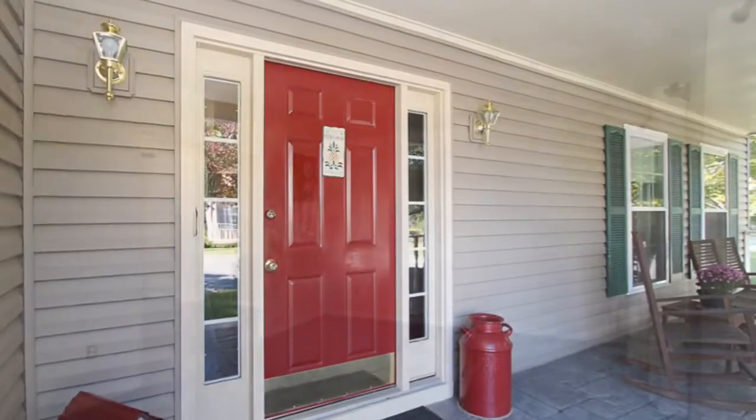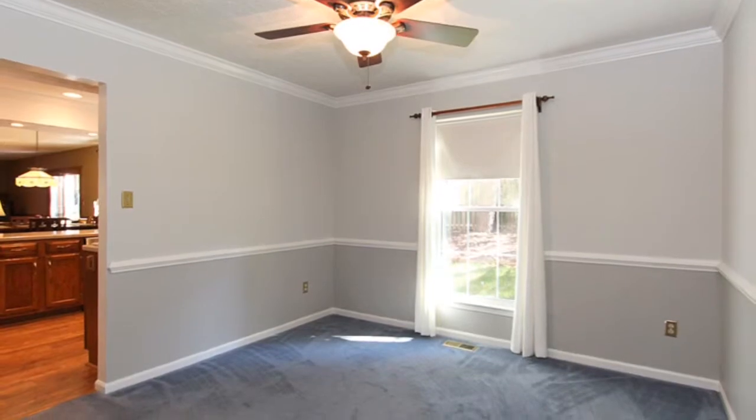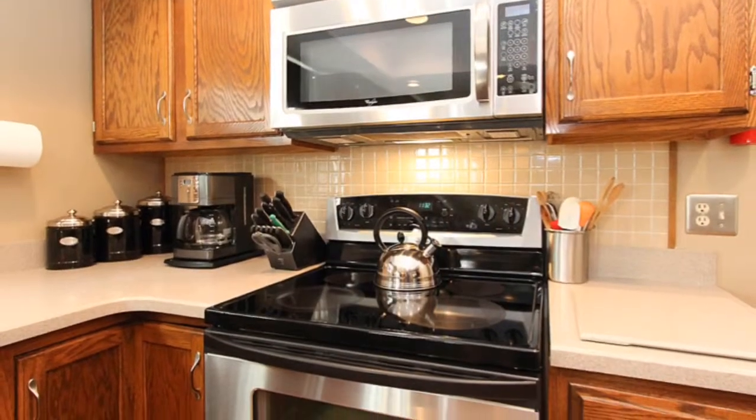Enter the home and you will find an extended formal living room and dining room. Enjoy your updated eating kitchen with new appliances, new flooring, and Corian counters with breakfast bar.